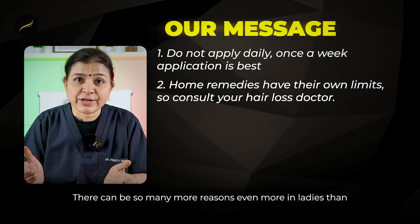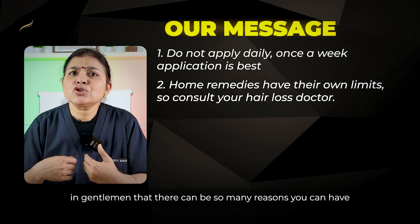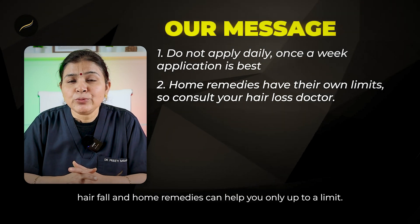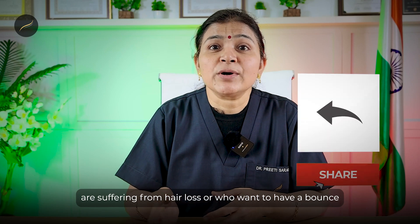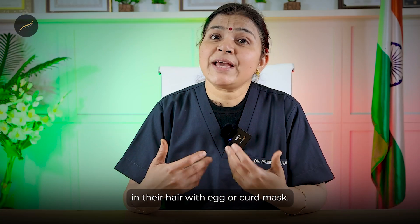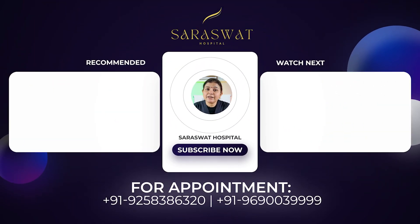There can be many more reasons for hair fall — even more in ladies than in gentlemen — and home remedies can help you only up to a limit. You can share this video with your near and dear ones who are suffering from hair loss or who want to add bounce to their hair with an egg or curd mask. If you want to know about medical therapies for hair loss, click the link on the left, and if you want to know which grade of hair loss you are in, click the link on the right.